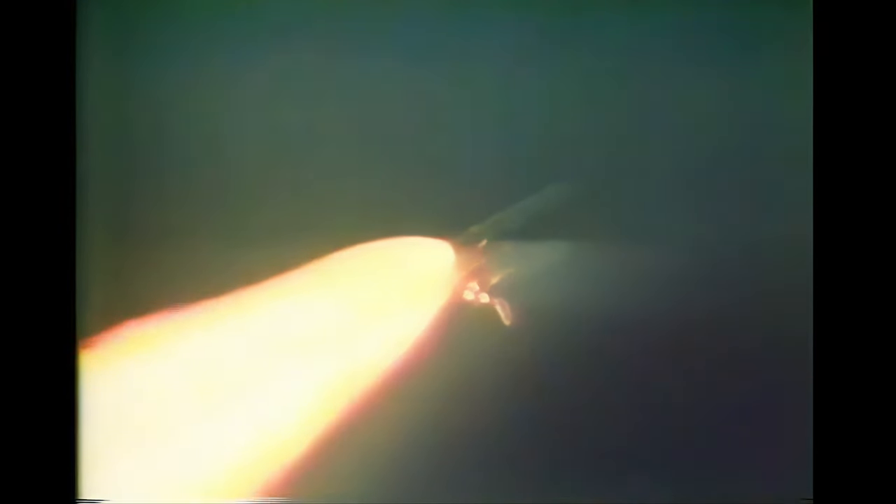Endeavour's now beginning to throttle back up. All engines now back at 104%. Three good hydraulic systems and analytical systems aboard Endeavour. Vehicle now traveling 2,000 feet per second, around 1,300 miles per hour. Altitude 64,000 feet, range from the launch site 8 nautical miles.